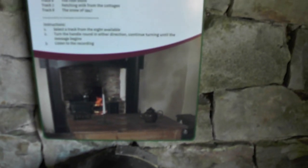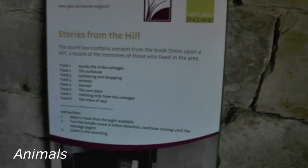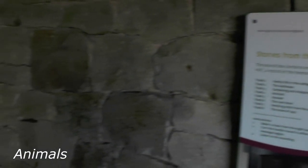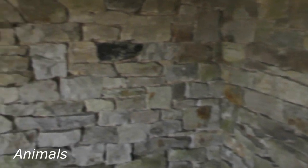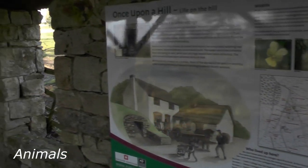Most of the cottages had a dairy. It was the usual thing to have a cow and you'd be self-sufficient. We had a couple or three goats. Mum made goat's cheese and butter. She milked the goats.